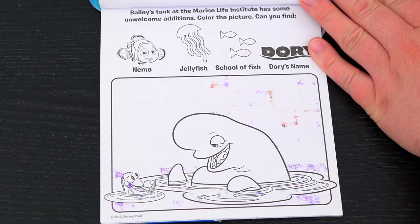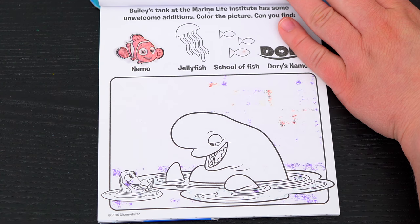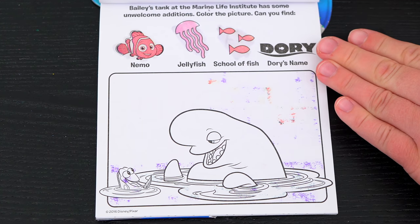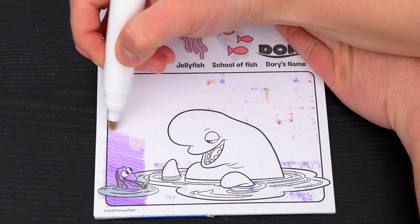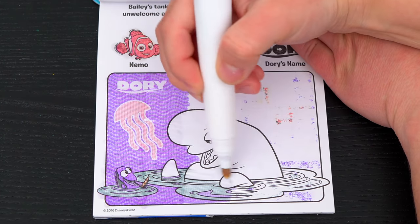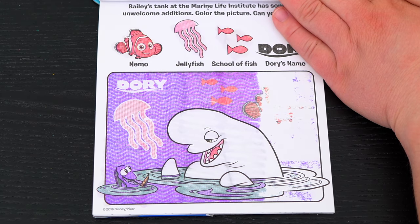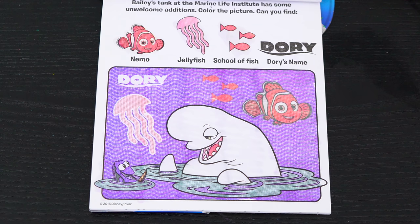Bailey's tank at the Marine Life Institute has some unwelcome additions! Color the picture! Can you find Nemo, a jellyfish, a school of fish, and Dory's name? Alright, let's color in this picture and see if we can find those things! Oh look! Here's the jellyfish in Dory's name! And there's the school of fish! And there's Nemo! Yay! We found everything!